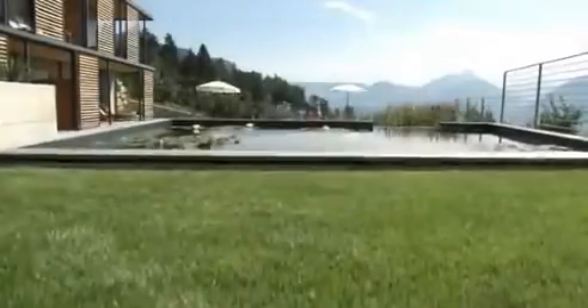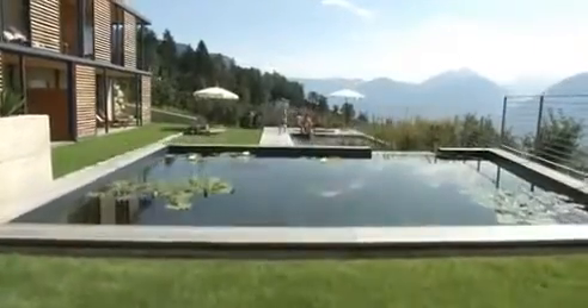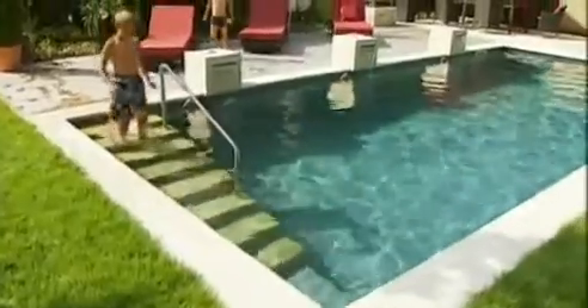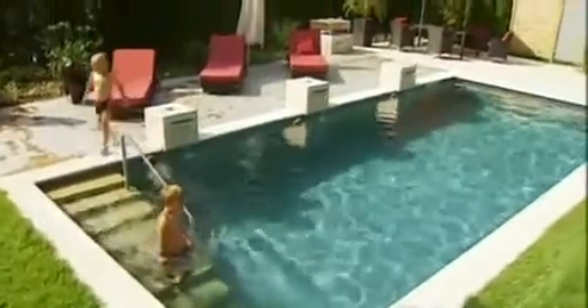I usually swim laps for a thousand meters, and at first I didn't think I'd be able to swim so much in my pool because of course it's much smaller than a public pool or a lake. But I realized that during the summer I regularly swam 500 meters every day, and that's great — clear, non-chlorinated, and hygienic.